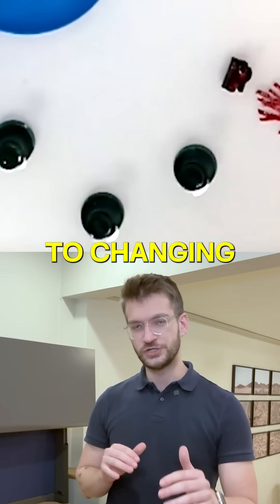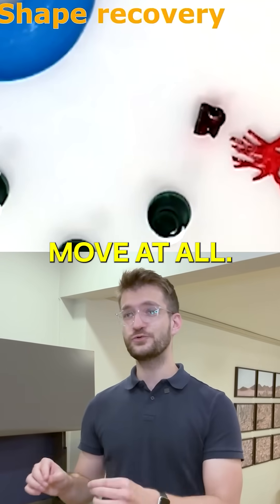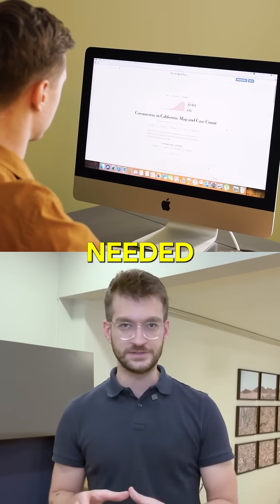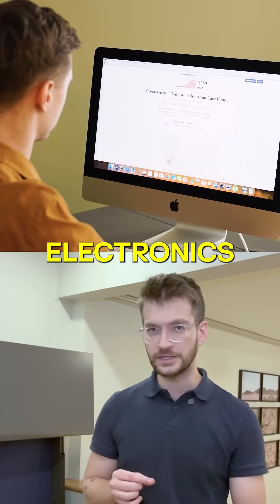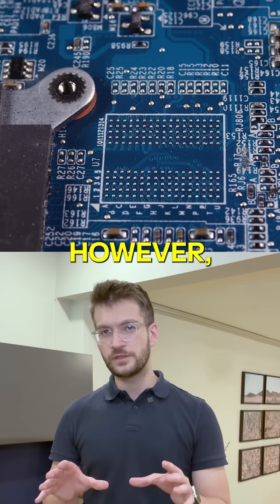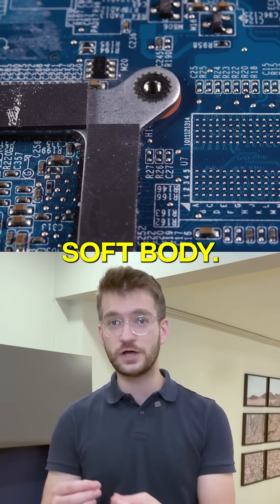It moves in response to changing magnetic fields, but the real accomplishment is getting it to move at all. Here was the problem: Dr. Cheng and his team needed to integrate flexible electronics to sense things like temperature and pressure. However, these electronics are far stiffer than the robot's soft body.